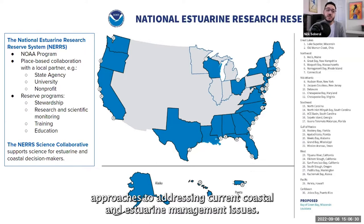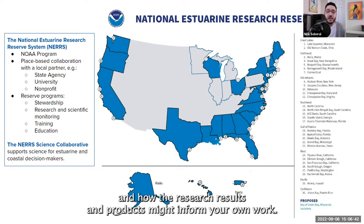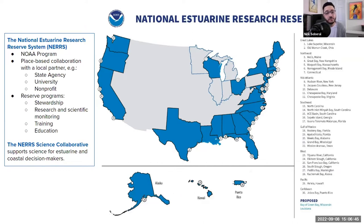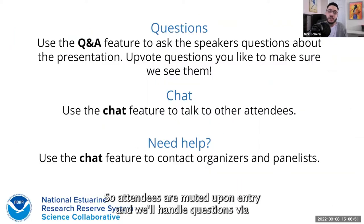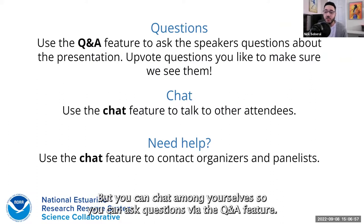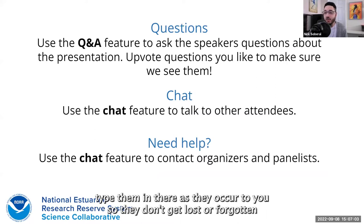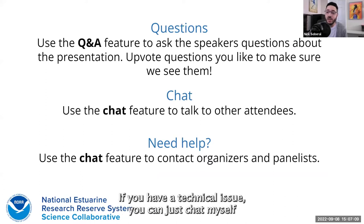This webinar series features project teams supported by the Science Collaborative, program staff, and partners. Speakers share their unique approaches to addressing current coastal and estuarine management issues. Please join us for future webinars to learn about new methods to integrate technical experts and users of project outputs into the research process and how the research results and products might inform your own work. Today we are in Zoom. Attendees are muted on entry, and we will handle questions via the Q&A feature, but chat is also enabled and visible to everybody. You can ask questions via the Q&A feature — we encourage you to type them in as they occur to you so they don't get lost.